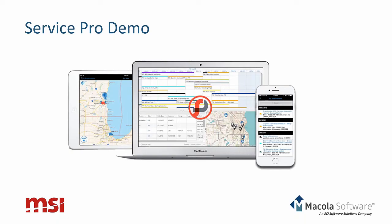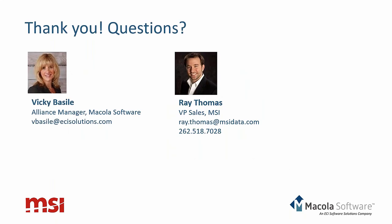We're finished with the slides, so yes, at this point we're ready to move into any questions that may have come up. Thanks, Ray, for walking through all that. Okay, thanks again everyone. Let's start by answering some questions. We'll start with a softball: can we get this presentation to share with other employees? The answer is yes — you will get that information tomorrow.